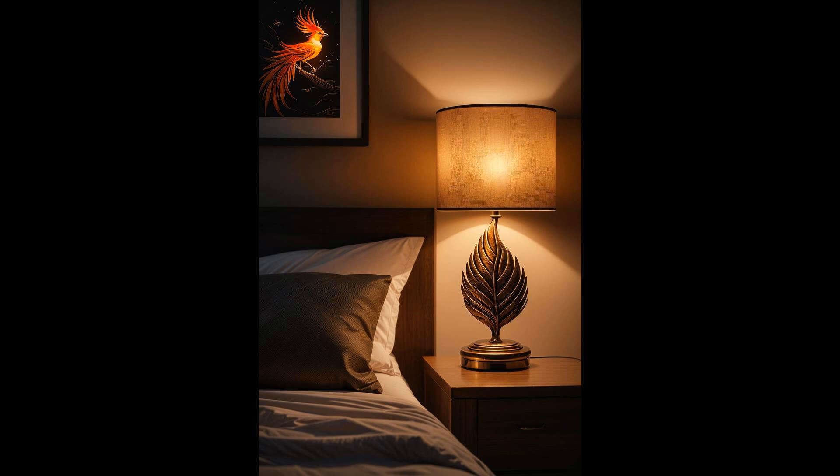Imagine drifting off to sleep under the gentle, soothing light of a phoenix's flame. With the phoenix fire nightlight, you're not just adding a decorative piece to your bedroom — you're inviting the magic and mystery of ancient legends into your personal sanctuary. It's a simple change that brings with it a profound sense of peace and imagination, perfect for anyone looking to spice up their bedroom decor with something both beautiful and functional.